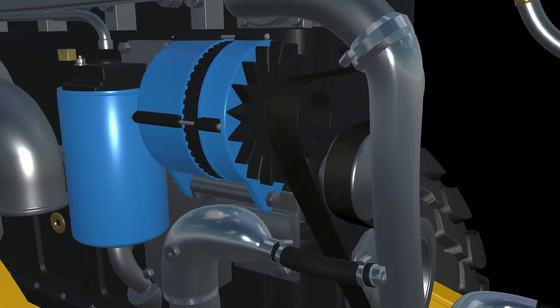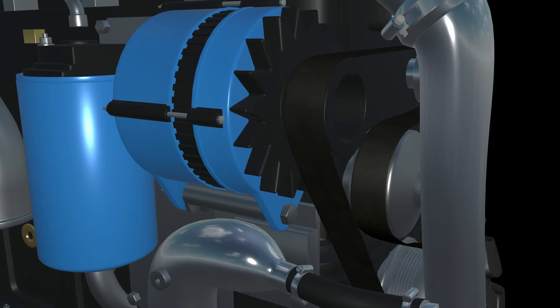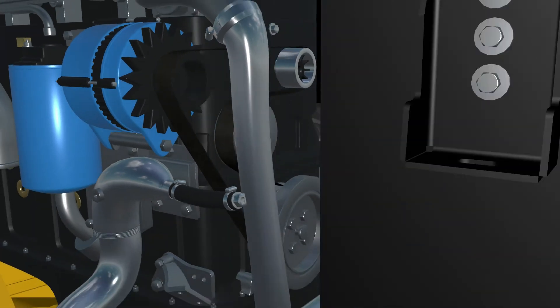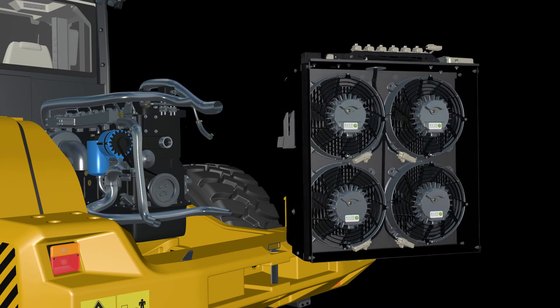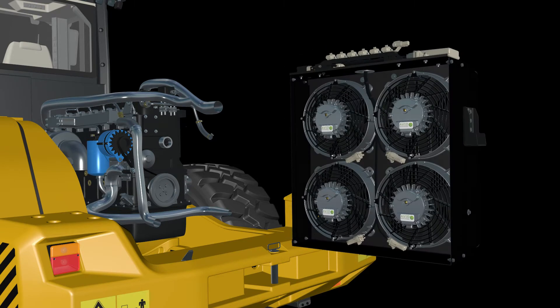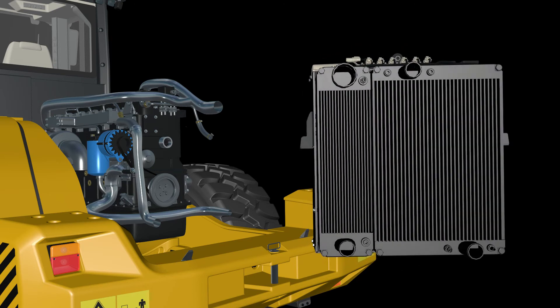All of this can be powered by a smart alternator solution that generates electricity only under deceleration, providing the electrical power required without using any additional fuel. These features mean that the Avid e-fan system is an excellent solution to improve machine efficiency, reduce CO2 emissions and improve reliability and safety.